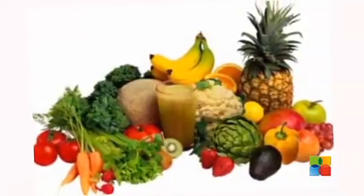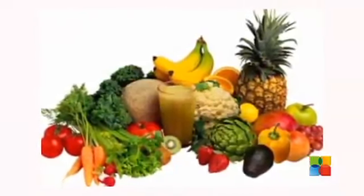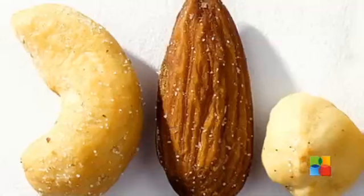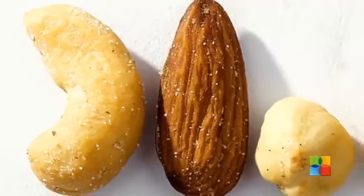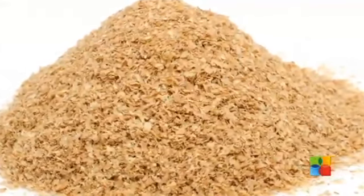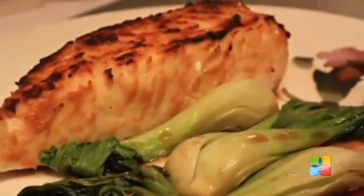Increase your magnesium intake. Eating a balanced diet can help ensure your vitamin and mineral needs are met, but sometimes you could have a slight magnesium deficiency. To make sure you're getting enough, add a handful of almonds, hazelnuts, or cashews to your daily diet, increase your intake of whole grains — particularly bran cereal — and eat more fish, especially halibut.